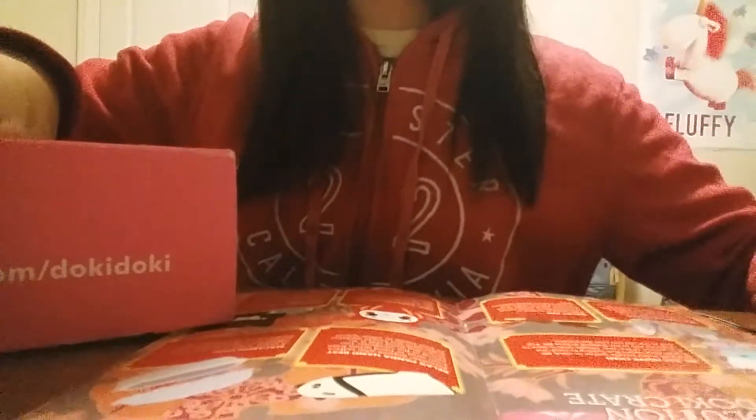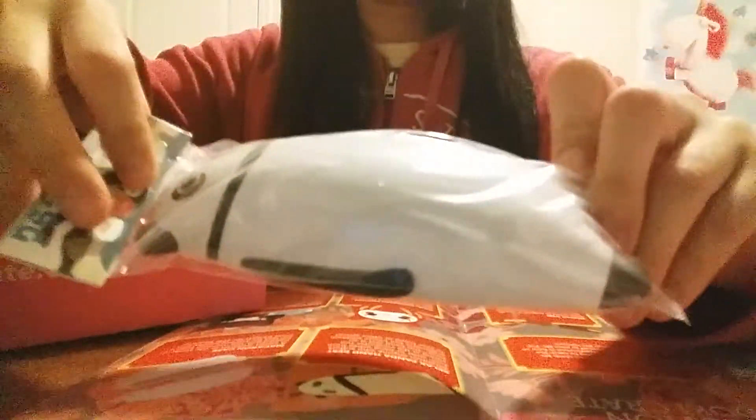Next we have a relaxed panda hand rest. You would just put it down and then rest your hand on it. It's really cute. And here's the back — it's just flat.